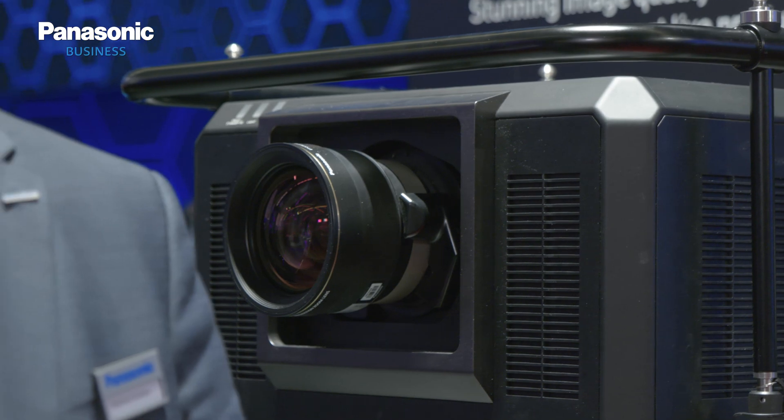This is the new Panasonic PTRQ35K projector, which is said to be the smallest and lightest 30,000 lumen projector in the market.